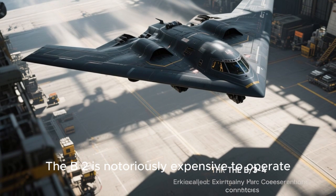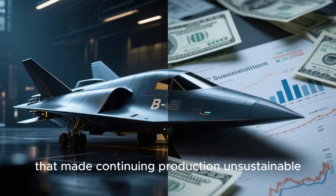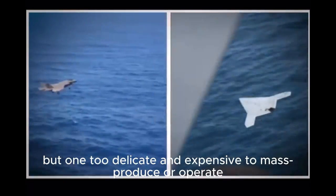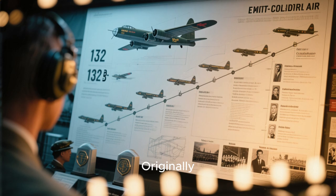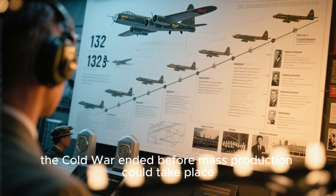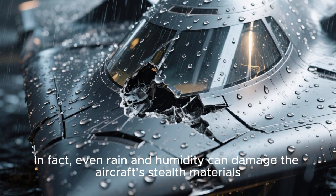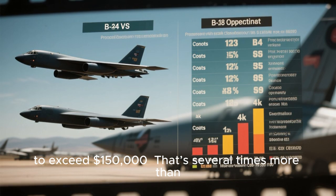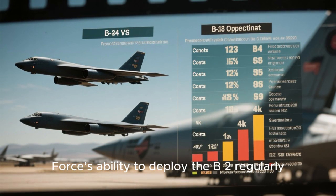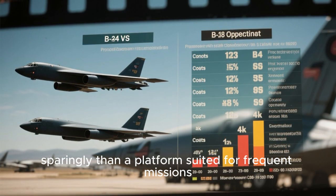The B-2 is notoriously expensive to operate. For every hour the aircraft is in the air, the cost per flight hour has been estimated to exceed $150,000 — several times more than what it costs to operate legacy bombers like the B-52. Originally, the U.S. Air Force planned to build 132 B-2 bombers, but the Cold War ended before mass production could take place. Even rain and humidity can damage the aircraft's stealth materials. This severely limited the Air Force's ability to deploy the B-2 regularly, and the jet became more of a strategic asset — kept in pristine condition and used sparingly rather than as a platform suited for frequent missions.